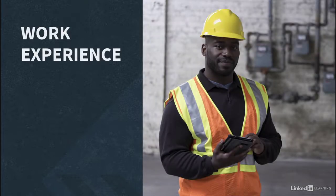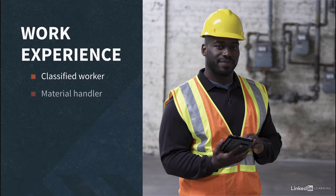Perhaps one of the most proven ways to demonstrate your abilities, work ethic, and attitude is to gain entry-level employment in the construction field. Many trades have entry-level positions, such as classified workers, material handlers, and support techs.